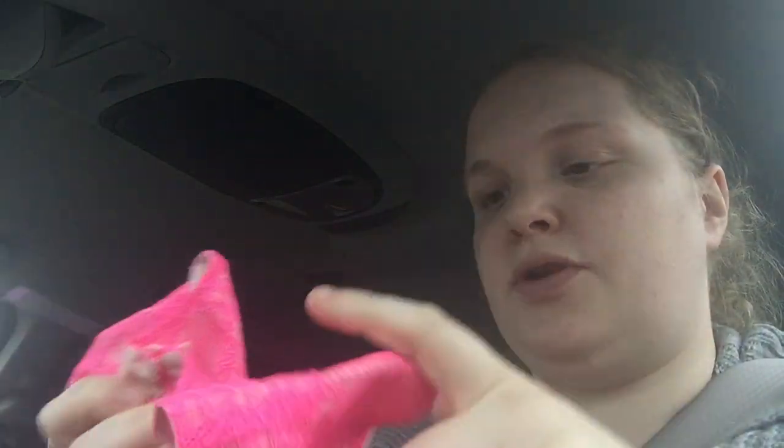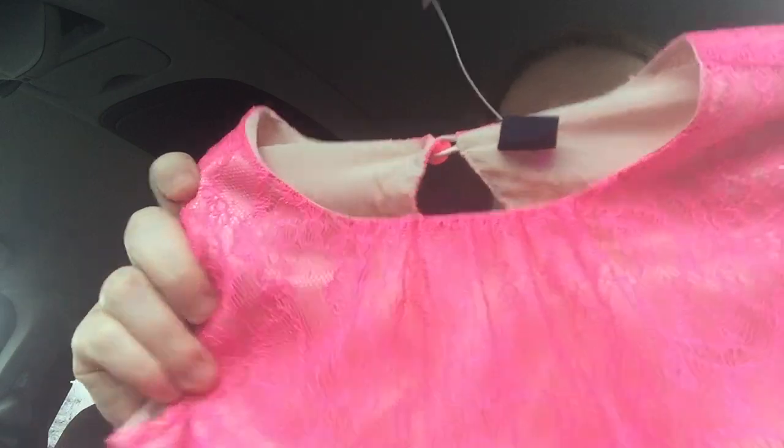Those shorts might actually fit her sooner, but we'll find out. And then this is another super cute little dress I found 50% off. This is from Baby Gap, it's a size 4T - she could probably wear it now but it would be a little bit long. This was also only $2 because it was 50% off, so I thought it was really, really cute.